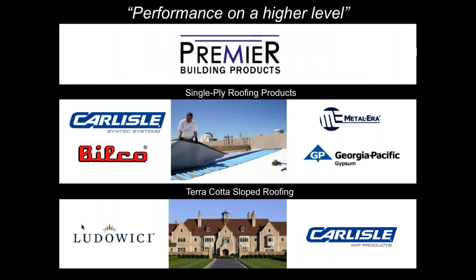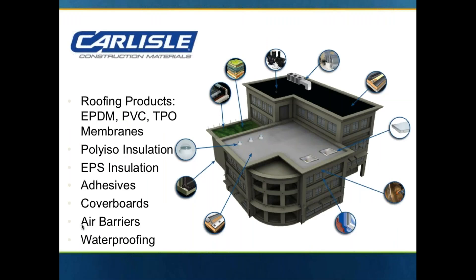A little bit about Premier Building Products. We are manufacturer's representatives for Division 7 for commercial roofing products and we handle Carlisle Syntec single ply, Bilco roof hatches and smoke vents and safety rails, Metal Era edge metal, Georgia Pacific Dens Deck cover boards. And on the slope side we handle terracotta sloped roofing tile from Ludowici. Very beautiful high-end terracotta and then WIP underlayments from Carlisle.